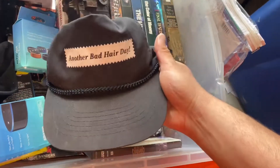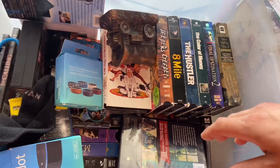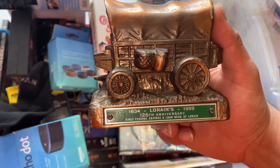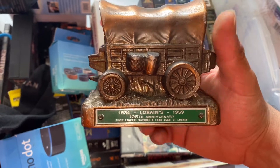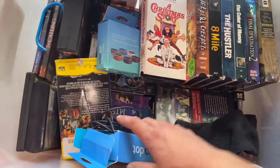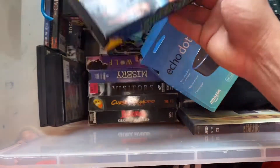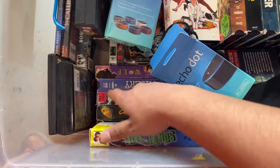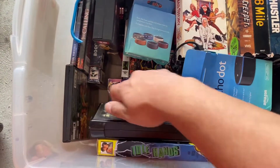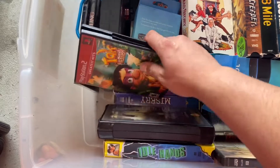Wow, this is actually a really tight hat - this is a ten dollar hat. Is this a bunch of freaking VHS tapes? Yeah! Not my steez, I'll tell you that. The Exorcist. Little random game, guys, and it's in there.